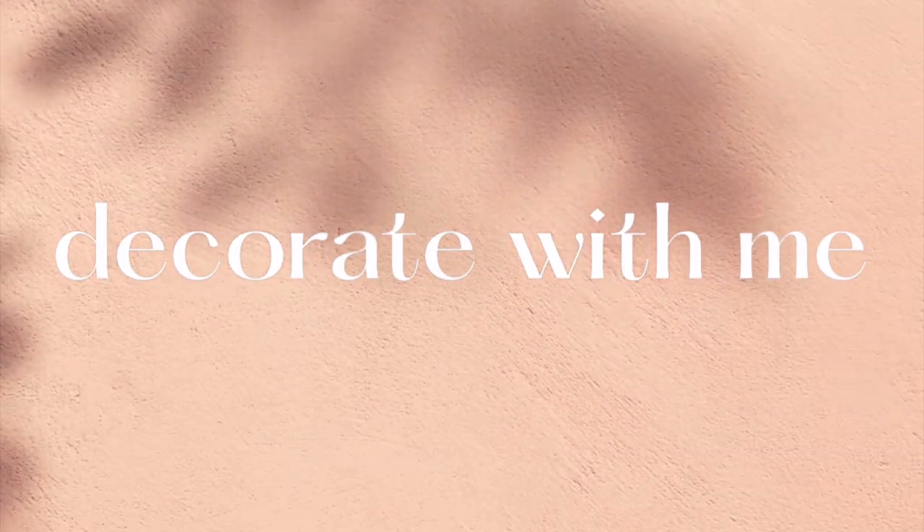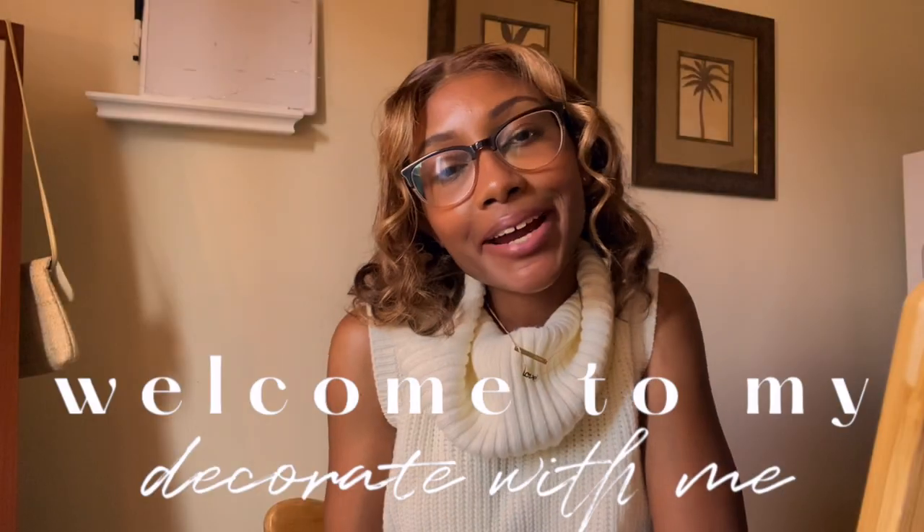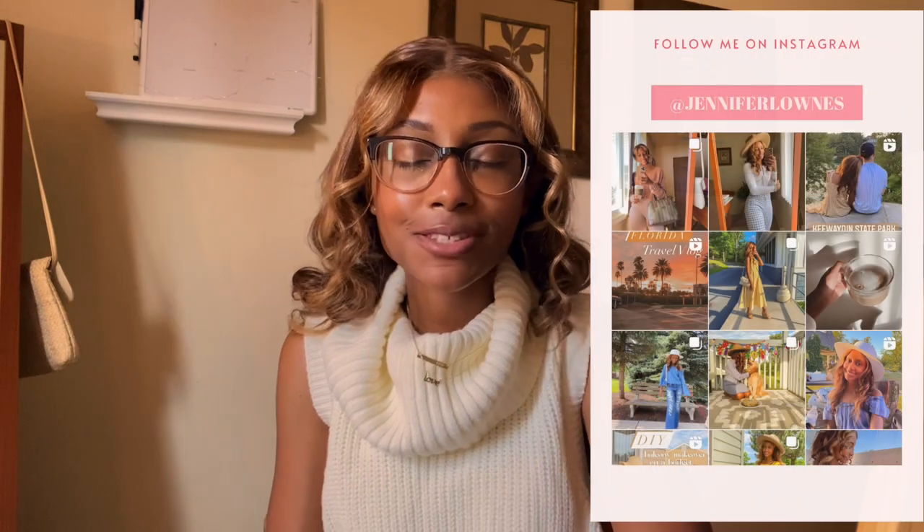It's Jennifer. I hope you're doing really well and having an amazing day so far. Today, as you read from the title, it's 'Decorate for Fall with Me.' I am so excited about today's season and decorating our little home.